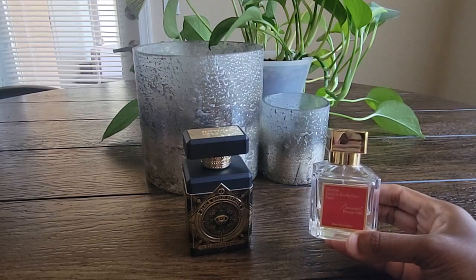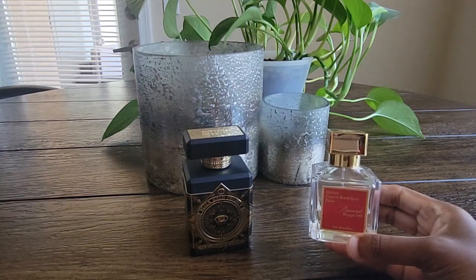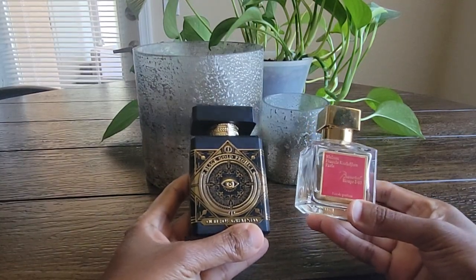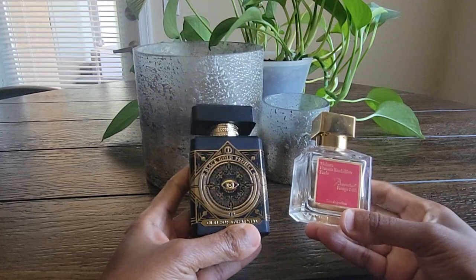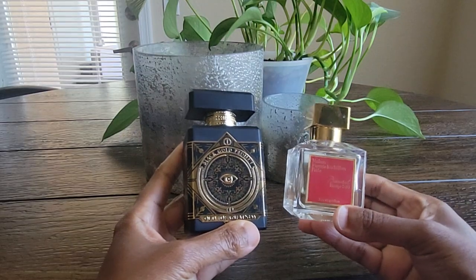It gives off boss vibes — I don't want to say Boss Lady since these are both unisex fragrances, but it definitely has that energy. This is a great combination I've worn out a couple of times, usually for going out to dinner. Because the weather is nice and warm but not too hot yet with a breeze in the air, I thought these worked really, really well, and I've enjoyed them each time.